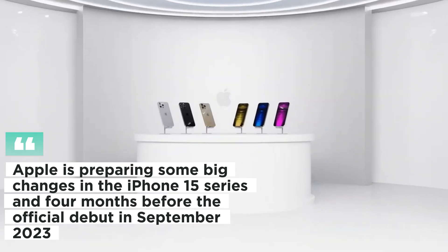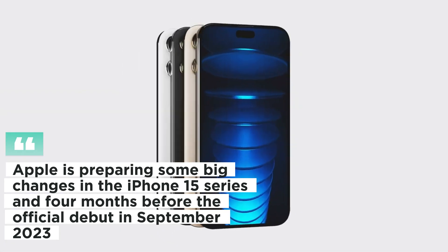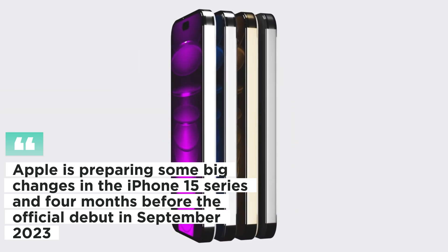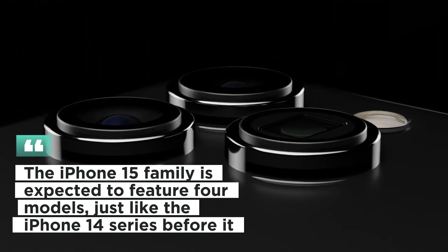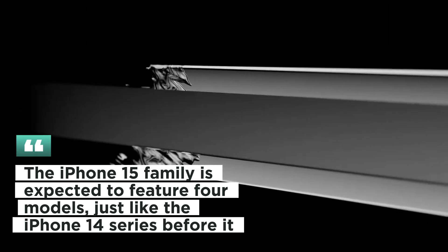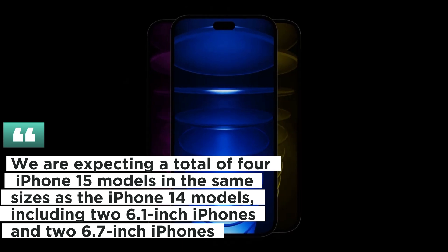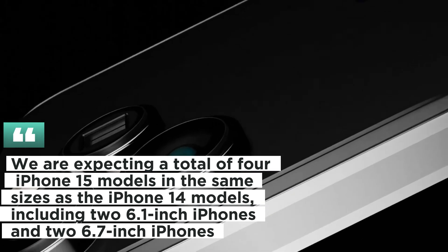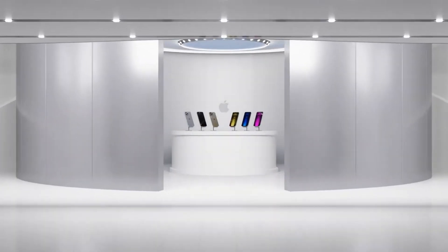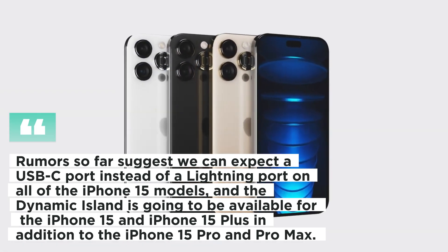Apple is preparing some big changes in the iPhone 15 series, and for months before the official debut in September 2023, the iPhone 15 family is expected to feature four models, just like the iPhone 14 series before it. We are expecting a total of four iPhone 15 models in the same sizes as the iPhone 14 models, including two 6.1-inch iPhones and two 6.7-inch iPhones.